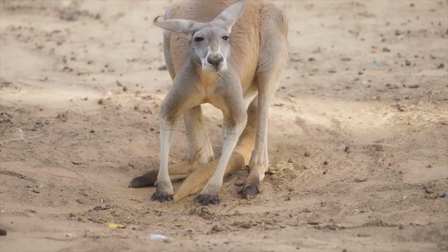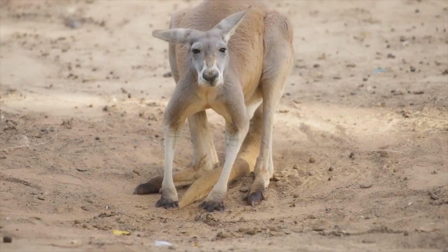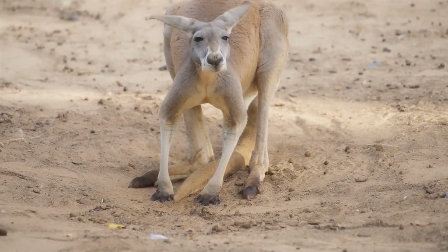Kangaroos also have short forelimbs that help them balance and steer while hopping, and a strong, muscular tail that acts as a counterbalance and helps them change direction mid-air.